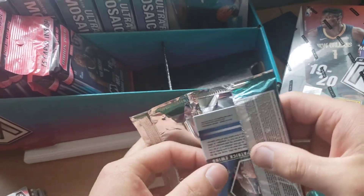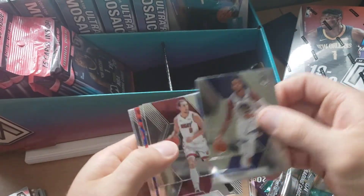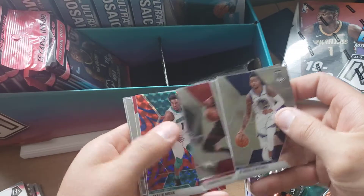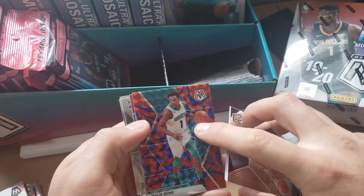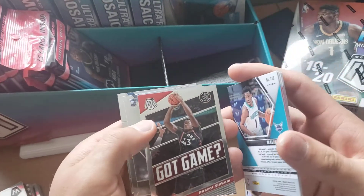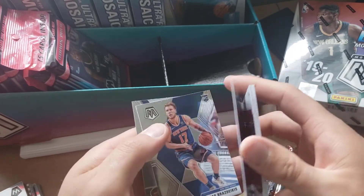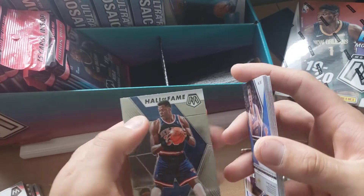We're going to go ahead and start popping packs — these are the ones coming out of the mega boxes. Got a D'Angelo Russell, Kelly Olynyk, Trae Young, Malik Monk. This is that reactive blue, so you guys can see that's pretty cool. Got Game Pascal Siakam, a rookie debut Brandon Clark, Egan Banes rookie, and then Hall of Fame Patrick Ewing.